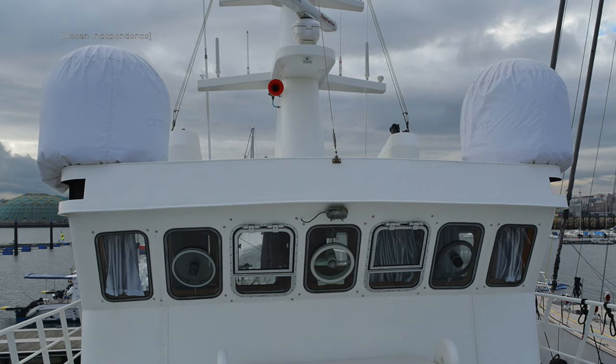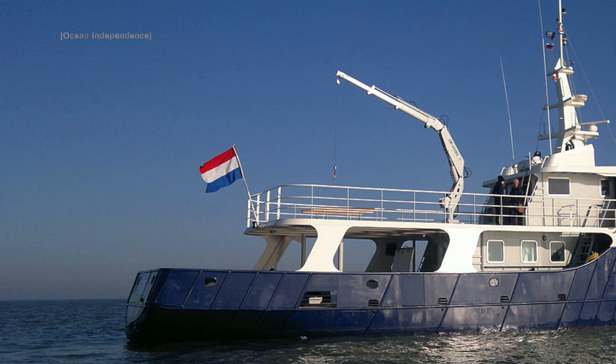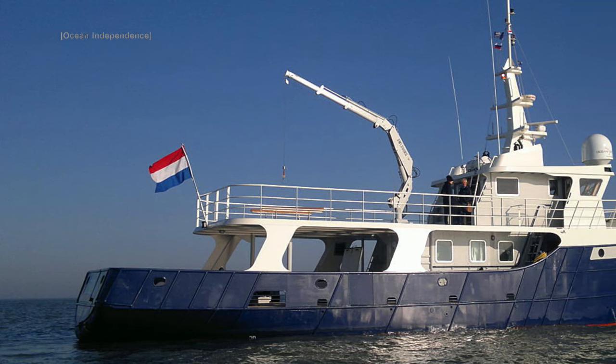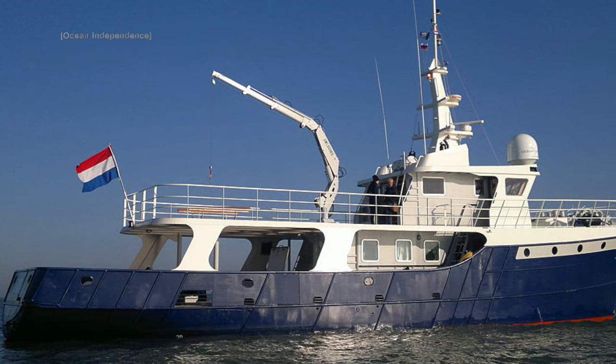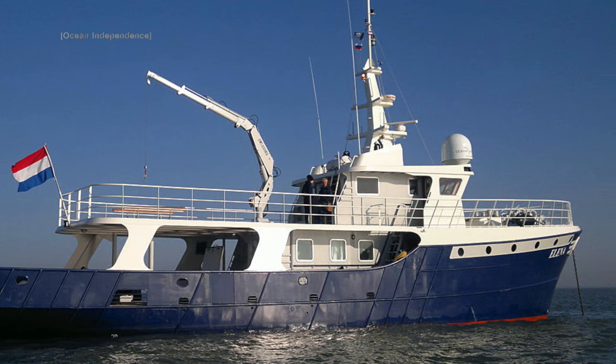She is powered by a single Deutz 400hp engine. As you would expect with a vessel of this pedigree, not only does she have a steel hull, but she also has a steel deck and a steel superstructure. This trawler yacht is a true any-weather explorer.